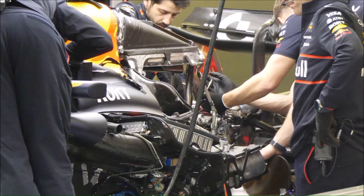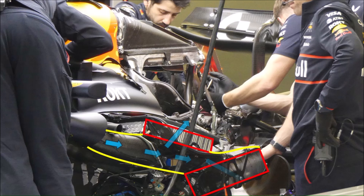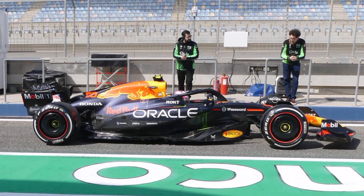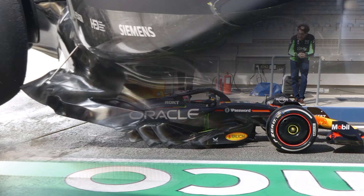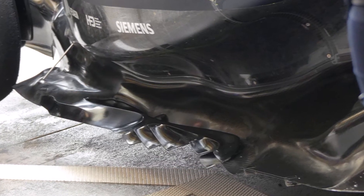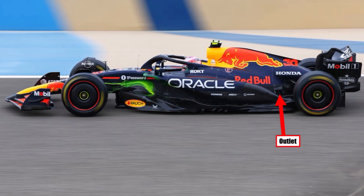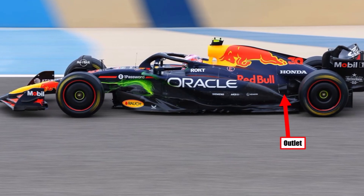The Red Bull cooling package has an interesting V shape again like last year, and they seem to use thick air-to-air intercoolers on the left hand side. This package helps to keep a huge path underneath for the undercut flow to flow around the car to the back, and their floor edge is a piece of art, creating many useful vortices. And of course, the Red Bull outlet pointing at the beam wing is there again.